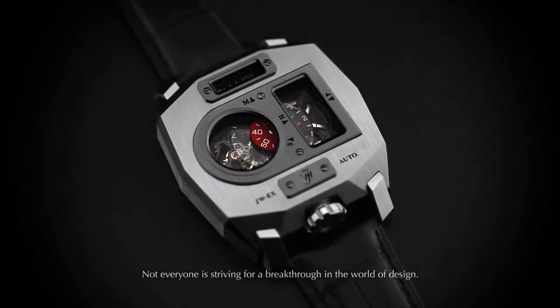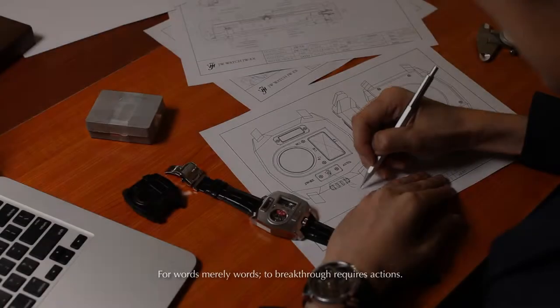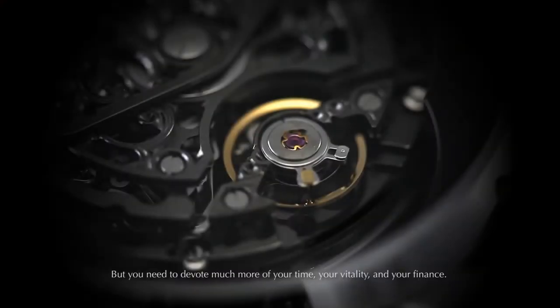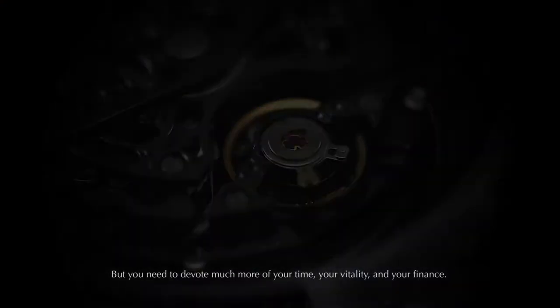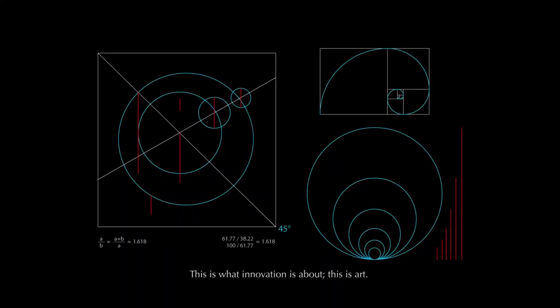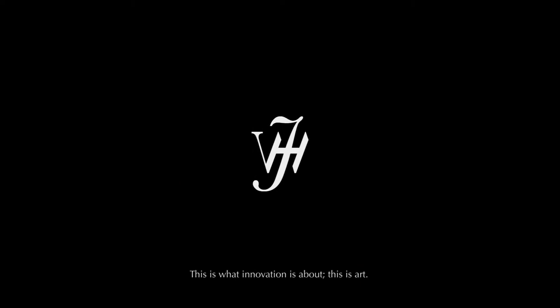Not everyone is striving for a breakthrough in the world of design. For words are merely words — to break through requires action. You need not only 100% hard work to break through, but you need to devote much more of your time, your vitality, and your finance. This is what innovation is about. This is art.